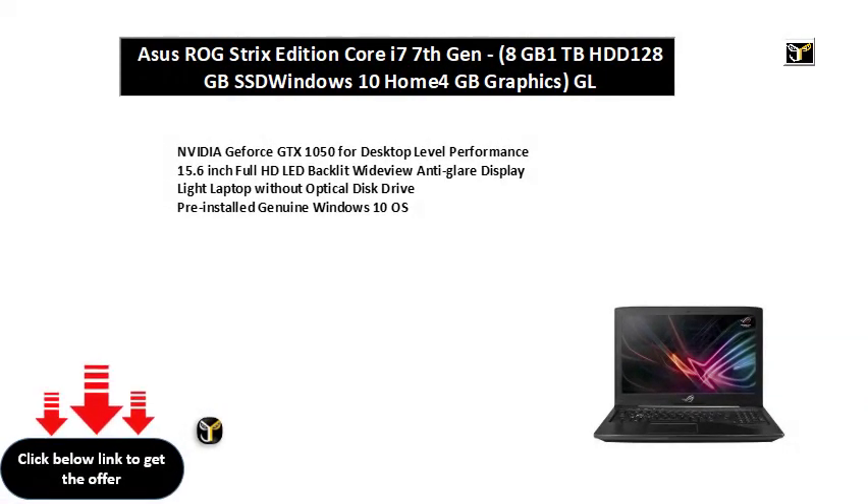NVIDIA GeForce GTX 1050 for desktop level performance. 15.6-inch Full HD LED Backlit Wide View Anti-Glare Display. Light laptop without Optical Disk Drive. Pre-installed genuine Windows 10 OS.